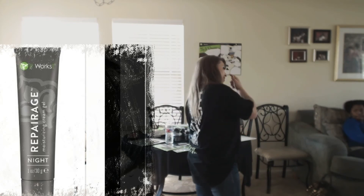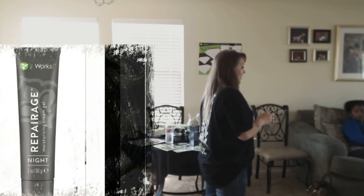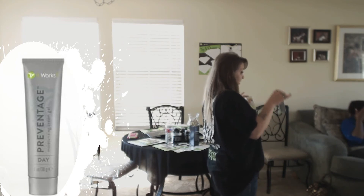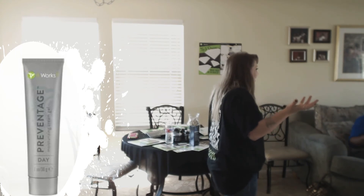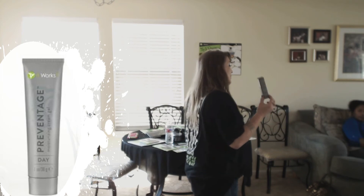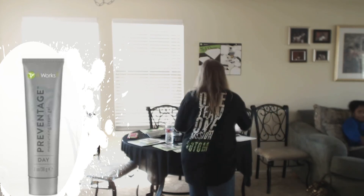I used Repair Age on this crease right here. I used it about three months ago and then I ran out and stopped using it, and it came back. So I started the Prevent Age to see the difference between the two - this one is supposed to prevent the issue, and Repair Age is supposed to fix the issue. It did fix it. But as you get older your skin is going to have the same issue if you don't take care of it. My opinion on Repair Age - it did what it was supposed to do. If I had kept using it, I still wouldn't have the crease between my eyes. So if you have any wrinkles, this is the go-to product.